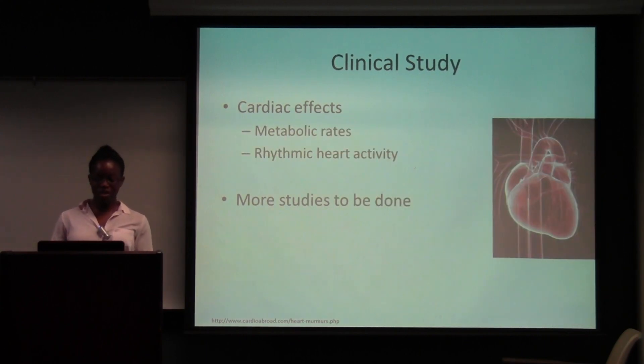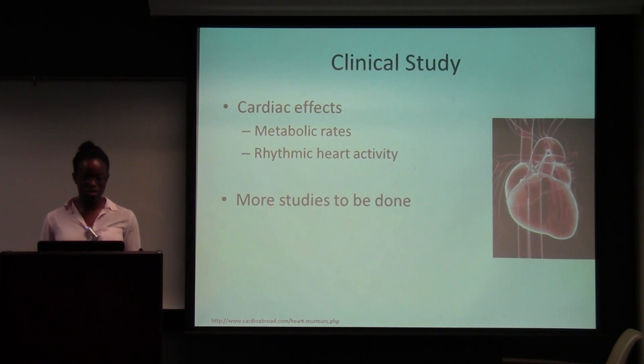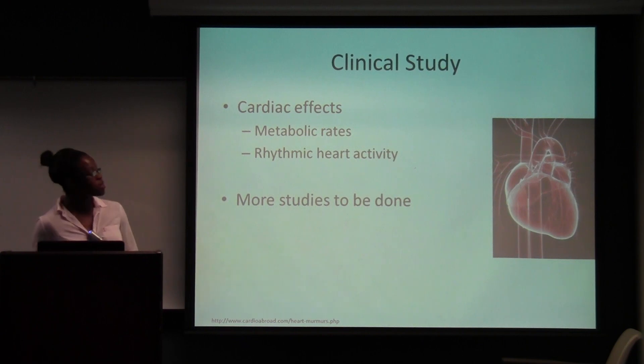The only clinical study I found was on the cardiac effects. It increases the metabolic rate — this seemed to increase as you ate more kola nut because of the caffeine. The rhythmic heart activity also increased the more kola nut you ate, so that was a problem. There are more studies trying to find out if it has any other effects, but that's it so far.